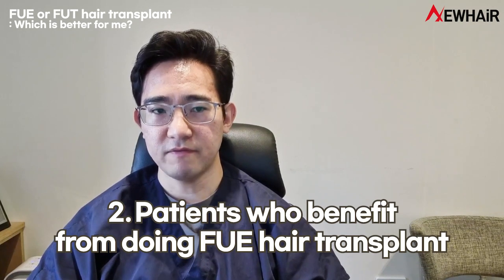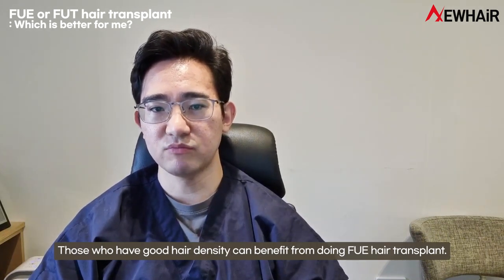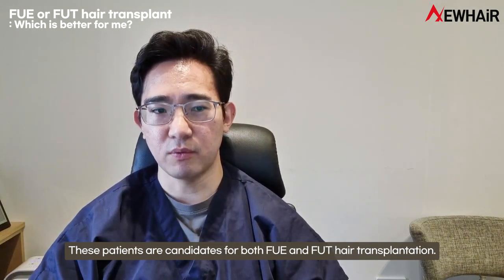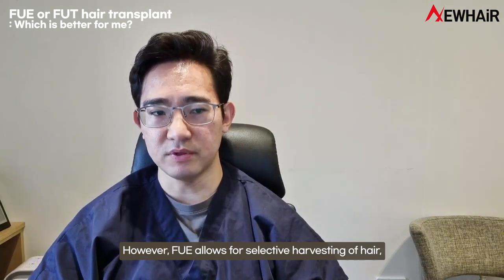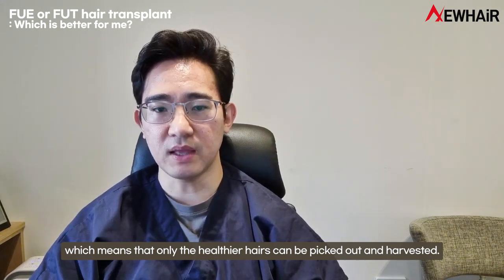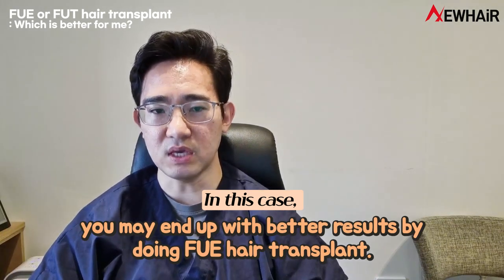Patients who benefit from doing FUE hair transplant: Those who have good hair density can benefit from doing FUE hair transplant. These patients are candidates for both FUE and FUT hair transplant. However, FUE allows for selective harvesting of hair, which means that only the healthier hairs can be picked out and harvested. In this case, you may end up with better results by doing FUE hair transplant.